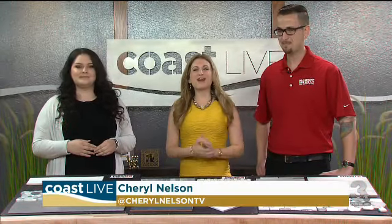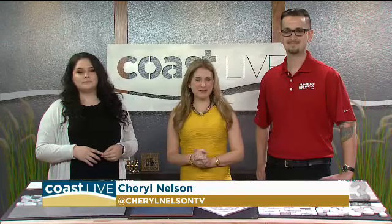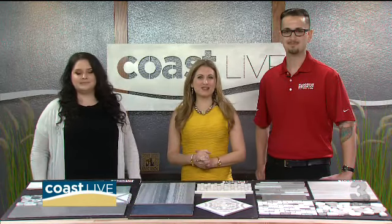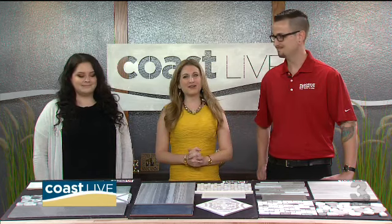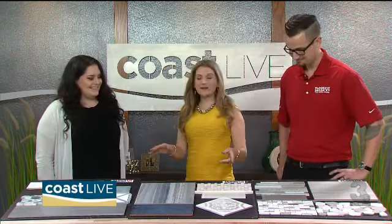Welcome back. Spring is the perfect time to freshen up your home design, and one of the most impactful changes can be made with new flooring. Hannah Jones and Joey Condu from Floor & Decor are here to show us some of the latest trends. This stuff is so pretty — we're actually going through a renovation at my own house and we came to Floor & Decor, so I'm excited. Tell us what you guys have here. What are people buying these days?